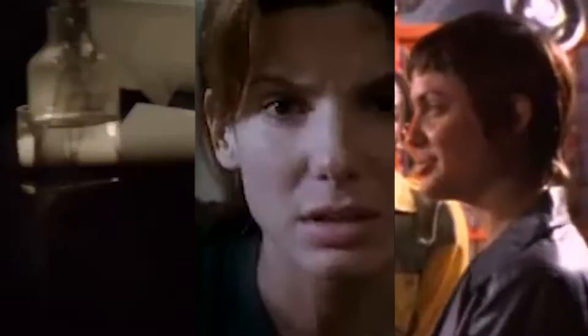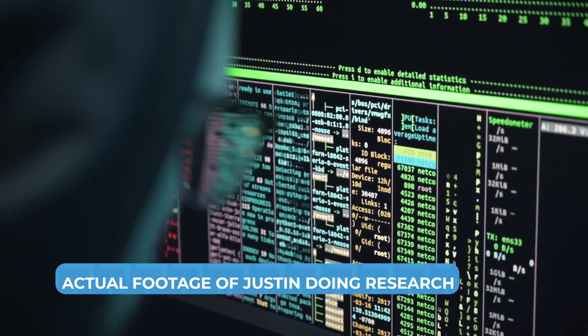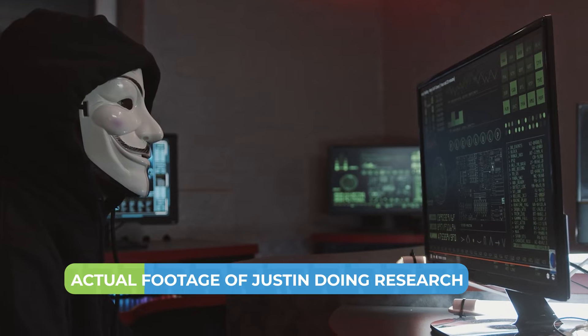Hey there, Justin Fraction from Technology Advice here. As a self-proclaimed tech geek, I've always been fascinated by those cyber security thrillers like Mr. Robot, The Net, and Hackers. While that stuff makes for great entertainment, the reality is that real-life cyber threats are no laughing matter. After reviewing hundreds of security platforms designed to keep you and your data safe, we at Technology Advice have identified TwinGate as a standout solution.